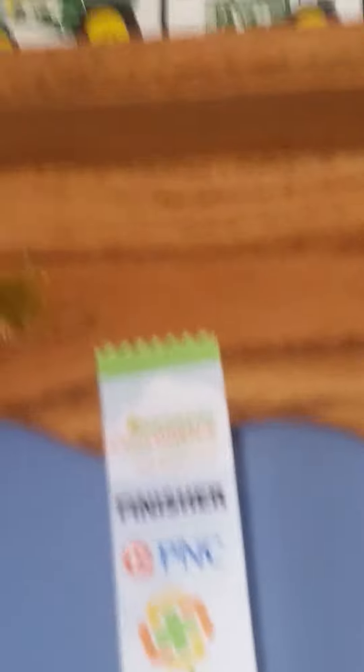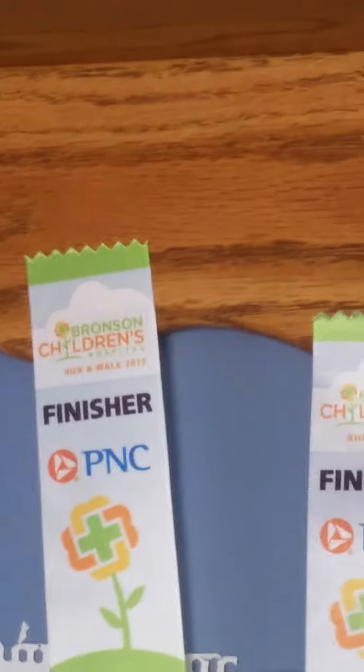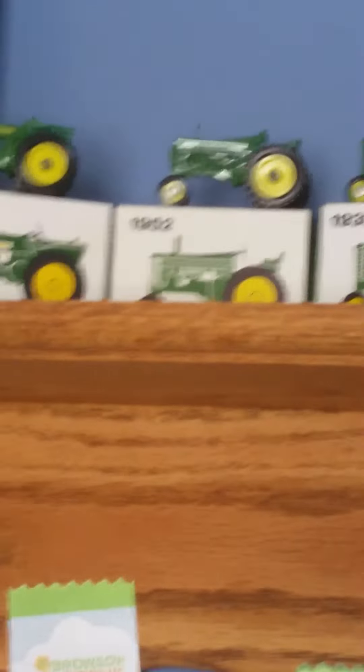Over here is the John Deere Model D. This is the Model A Road Crop Tractor. And right below it is another Model A I have right there. I'll just say I actually got that one Model A from the John Deere Pavilion in Moline, Illinois.